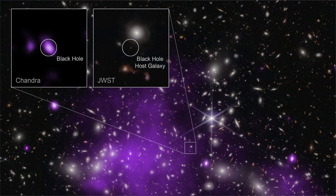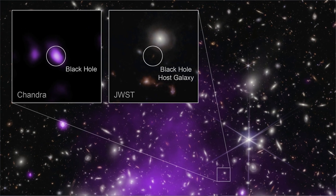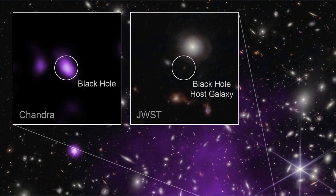By combining data from NASA's Chandra X-ray Observatory and NASA's James Webb Space Telescope, a team of researchers was able to find the tell-tale signature of a growing black hole just 470 million years after the Big Bang. These images show galaxy cluster Abell 2744, behind which UHZ1 is located, in X-ray from Chandra and infrared data, as well as a close-up of the black hole host galaxy UHZ1.